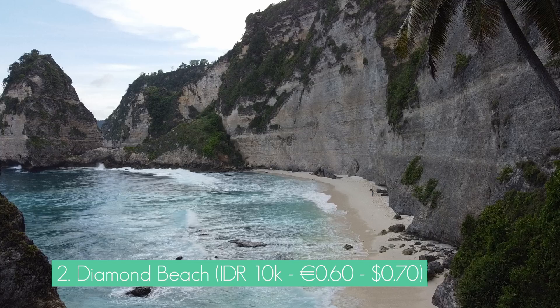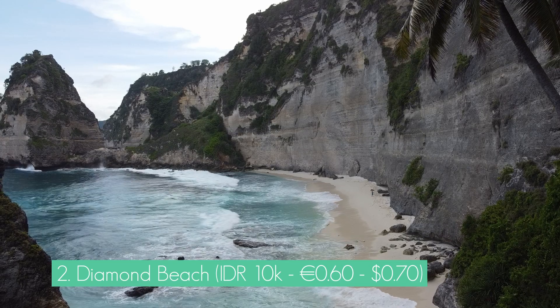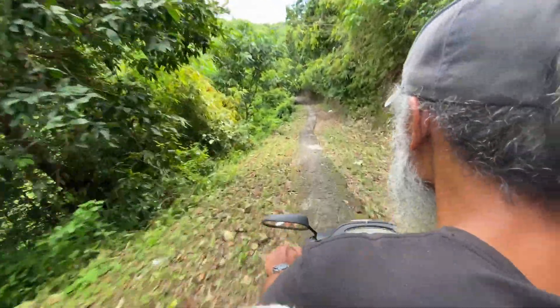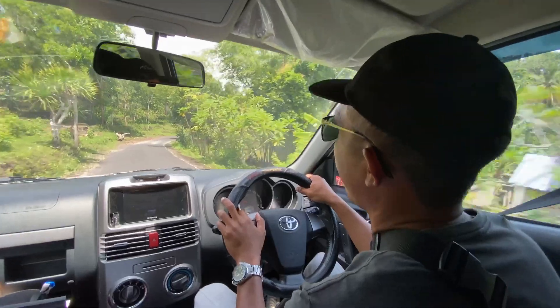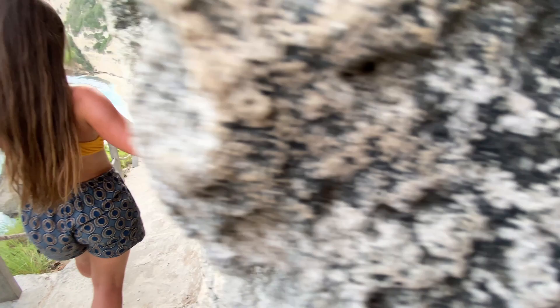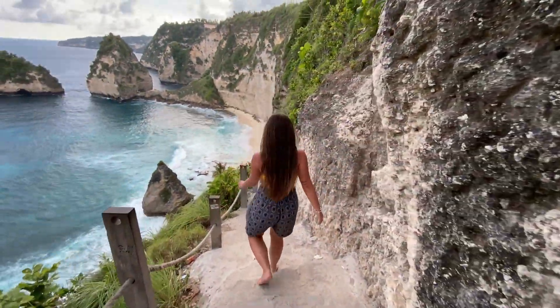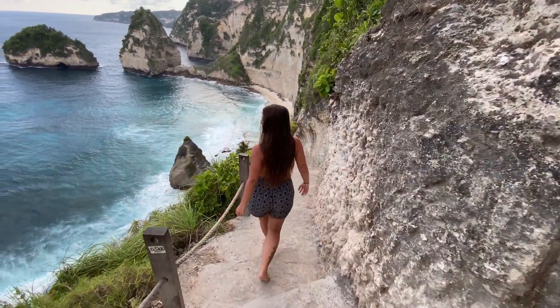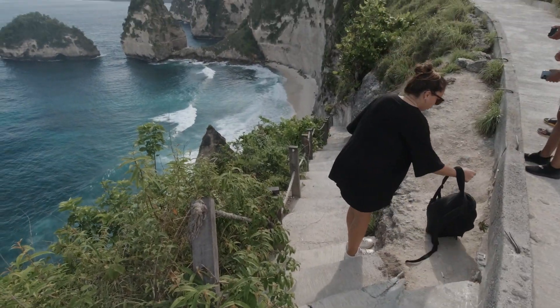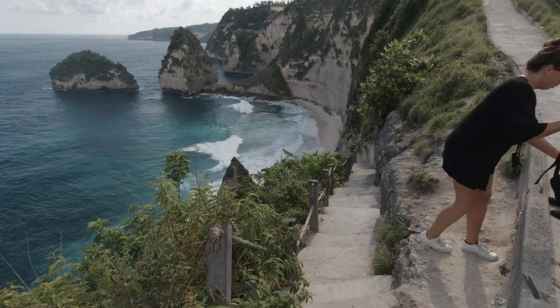The second spot you absolutely need to visit is Diamond Beach. Diamond Beach is close to the Tree House but you still need transportation to reach it — you can grab a scooter or rent a guide. I suggest going with Madi, whose number I'll leave here; he took care of me and my friends for five days through Nusa Penida. The hike is about 10 minutes long down to Diamond Beach, walking on clear limestone stairs. The view is simply magical and often a nice ocean breeze keeps you cool during the hottest days.